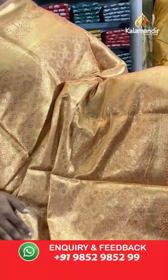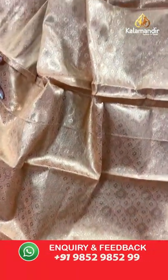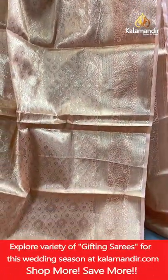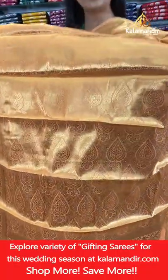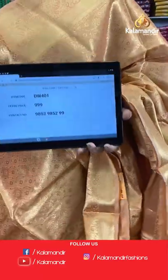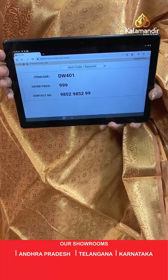One more gold colour with peach combination — same pattern, all-over body brocade design. Border with floral zal and cross khadi. Pallu of same colour with brocade. Blouse of same colour with brocade and border. Saree code DW401, price 999 rupees only.